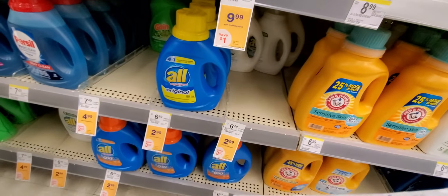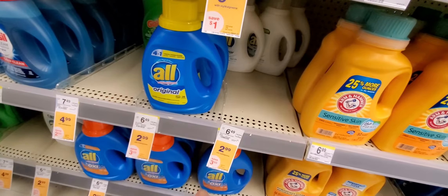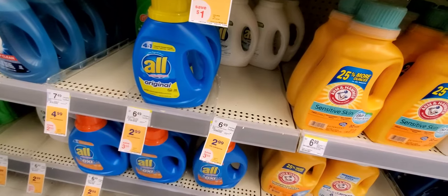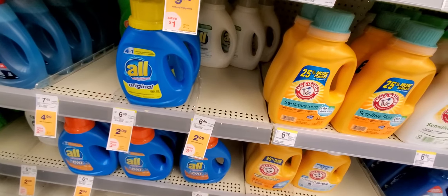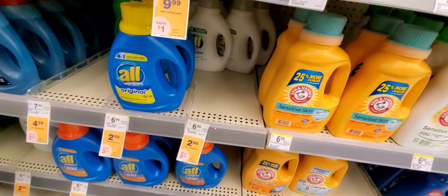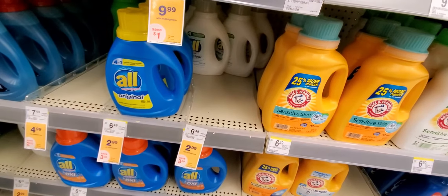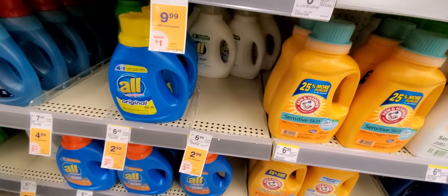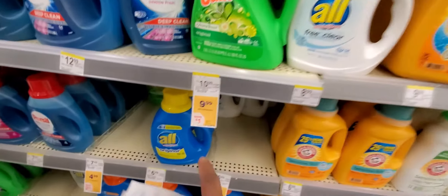The All detergent will be $2.88. We have a dollar off coupon — it's going to be paper and digital, so clip both. Then you have a dollar off coupon you can use on it, and you can submit to Ibotta for another dollar back. You're going to actually pay 88 cents for that once Ibotta is done.